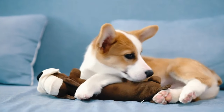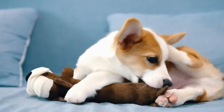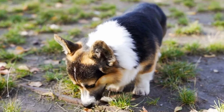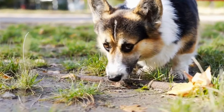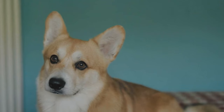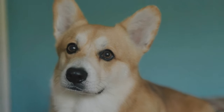Originally, Cardigans were primarily used as herding dogs on Welsh farms, specifically for driving cattle. Their short stature, agility, and ability to nip at the heels of livestock made them highly effective in herding large animals. They were considered invaluable assets to farmers who relied on them to manage their herds and ensure the smooth operation of their farms.